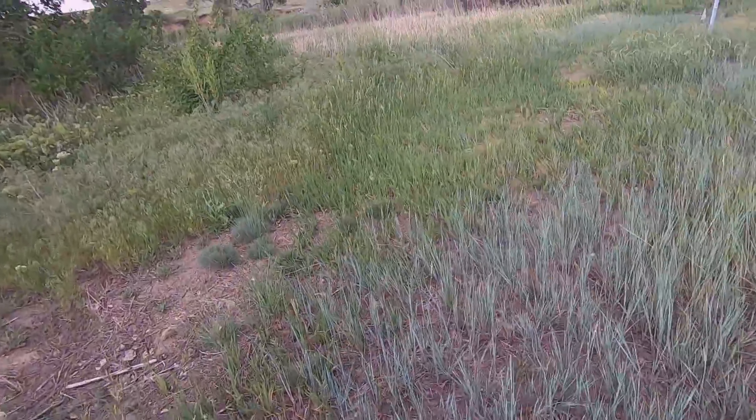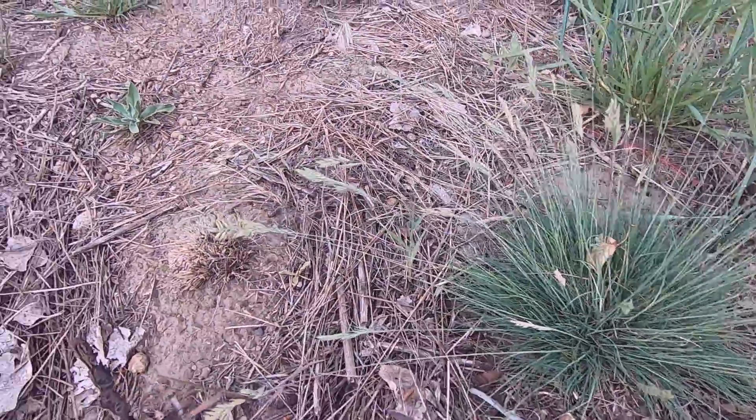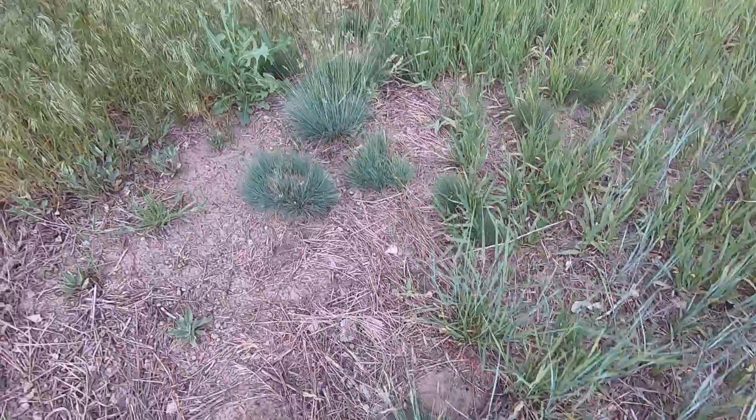And then here I see this kind of very familiar grass — ornamental grass. I think it's fescue, blue fescue grass growing here wild.